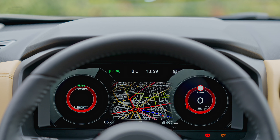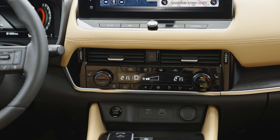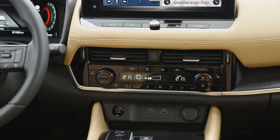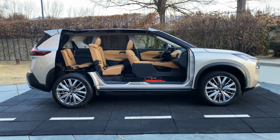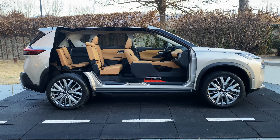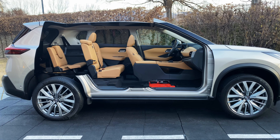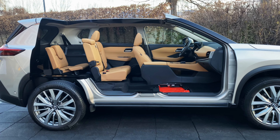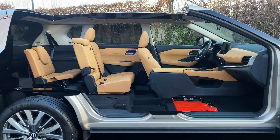Moving on to the interior, the X-Trail feels nice and solidly put together. The dashboard makes good use of textured soft-touch plastics and the switches are tactile. While you can find some less desirable scratchy plastics, they're all hidden down low. The screens are clear and easy to read — I found them to be a much more appealing color than the screens in the Qashqai that I tested. Many will be pleased to know that the climate control still has physical dials.